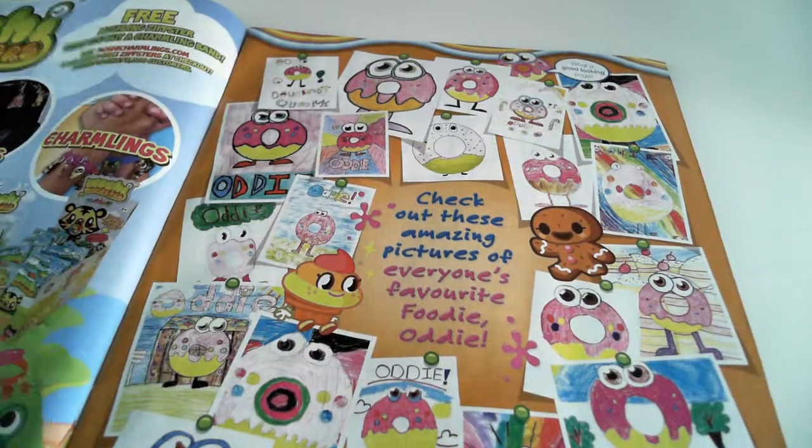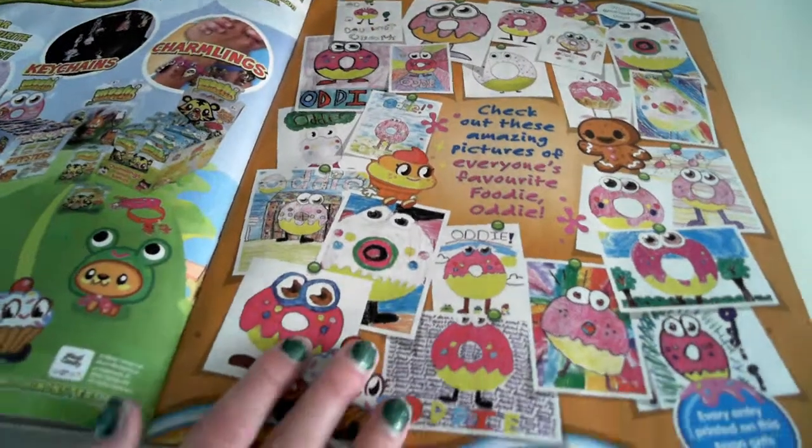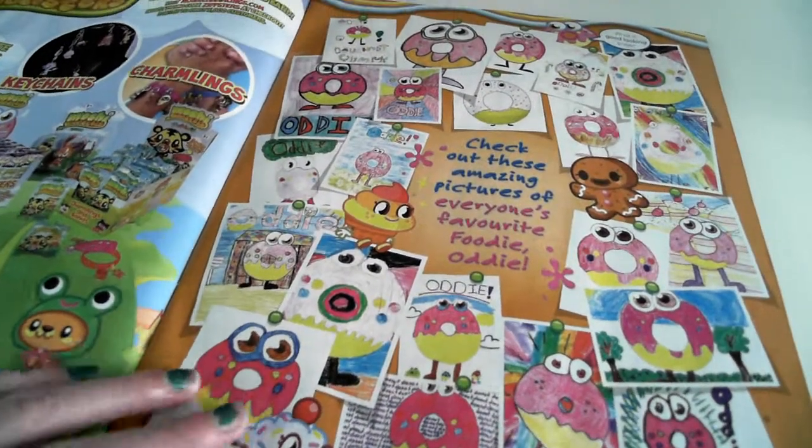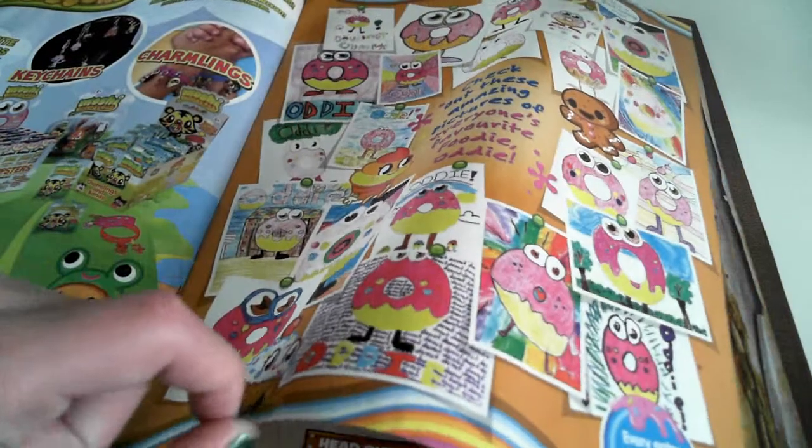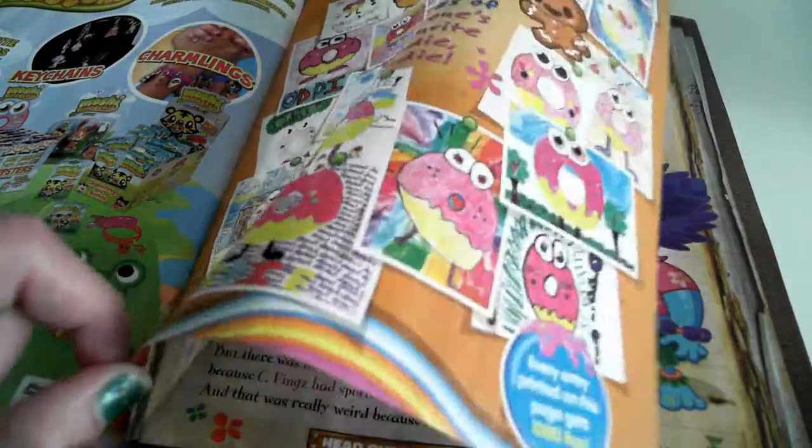I knew it was Oddy — all about Oddy! It has an Oddy background and it's got a favorite page. Oddy says it's a good looking page, because it is — it's amazing. People have been drawing lots of good pictures of Oddy.